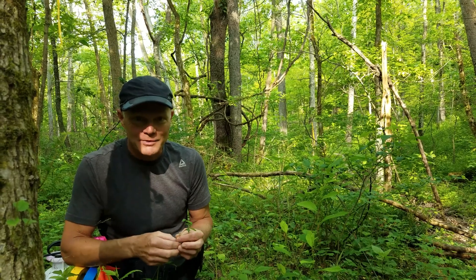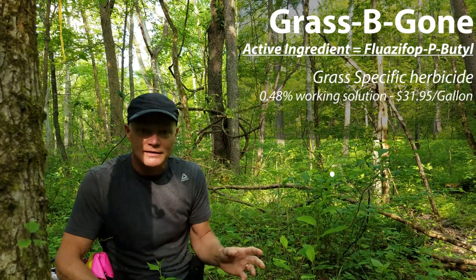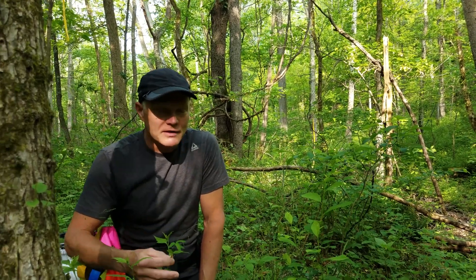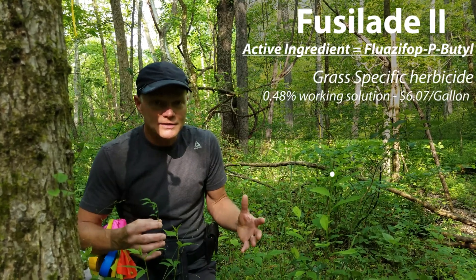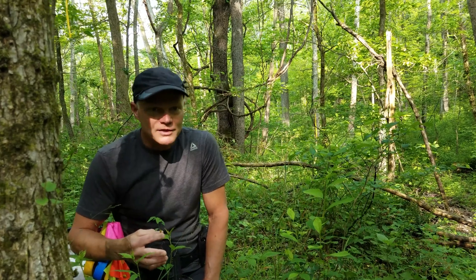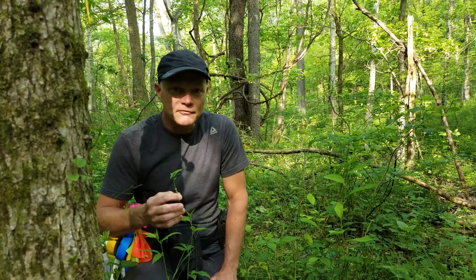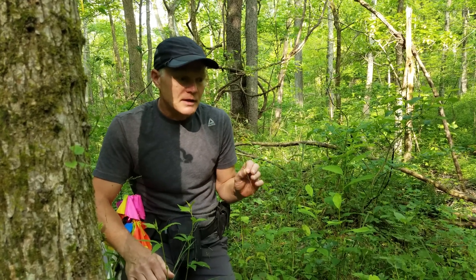I went out and bought bottles of Graspegone — $6 a bottle for a one-pint bottle or something. It worked well: it killed the grass without killing other things, although it did kill native grasses. But at $6 for a one-pint bottle, it doesn't go very far — it works out to about $40 a gallon. The active ingredient in Graspegone is the same as Fusilad 2, which you can buy in a bigger concentrate and mix up. That's a lot more economical — Fusilad 2 works out to about $4 a gallon. I'll put all of this in the notes so people can see it.